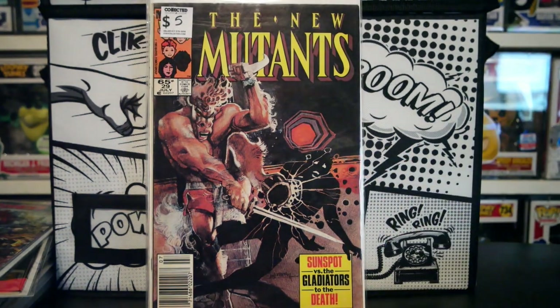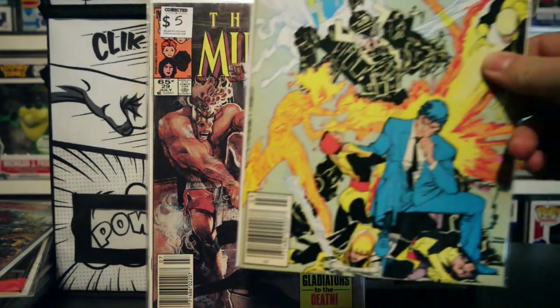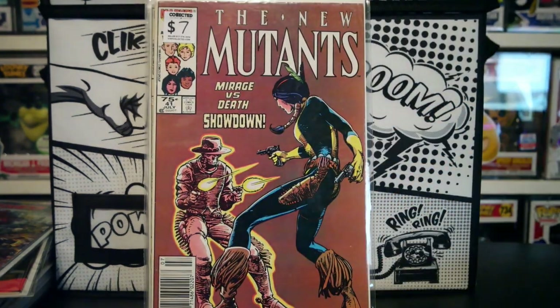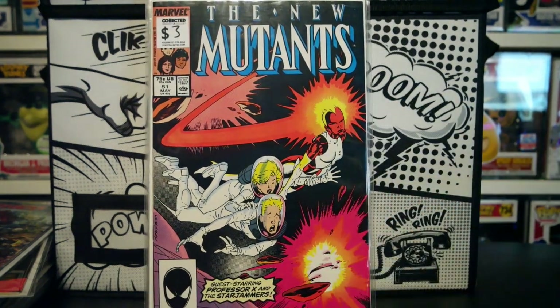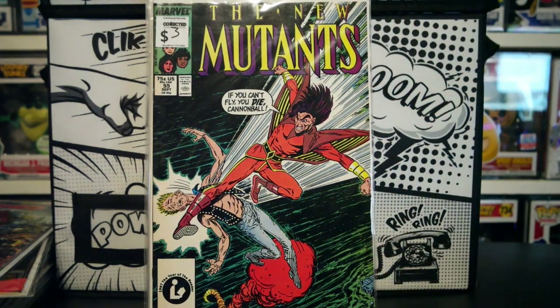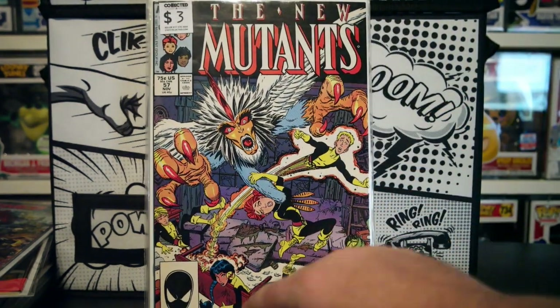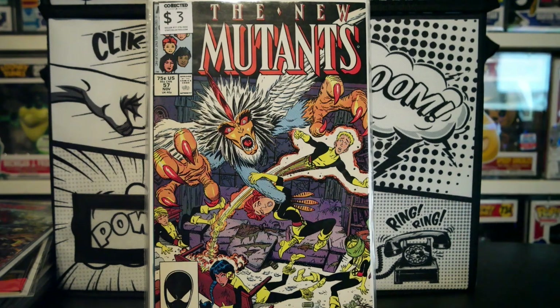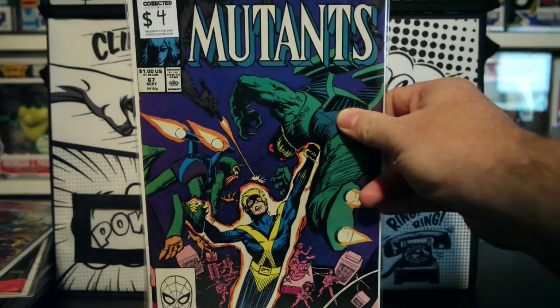Next up we have New Mutants number 29 — painted cover. New Mutants had a lot of really cool painted covers in the early 20s. Then we had number 37 with the Beyonder. Number 41, kind of a cool Western-y cover. Then we have number 51, 55, 57. And there's a lot of New Mutants. Basically after this purchase, once I've thrown them in there, I think I'm missing just two New Mutants. So that will be one set I will complete this year for sure.